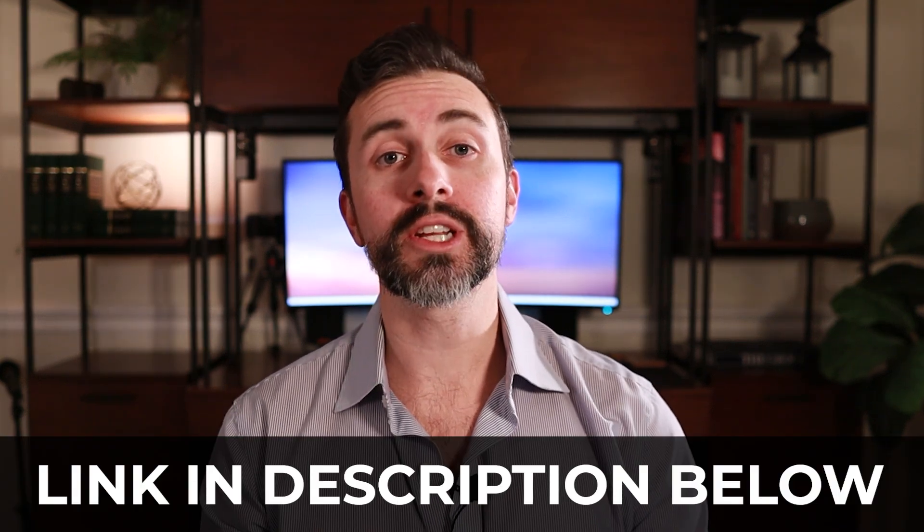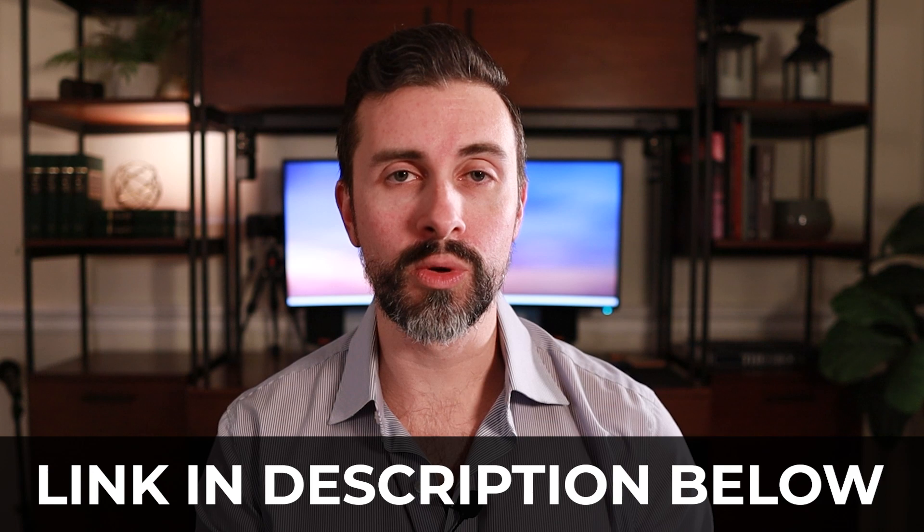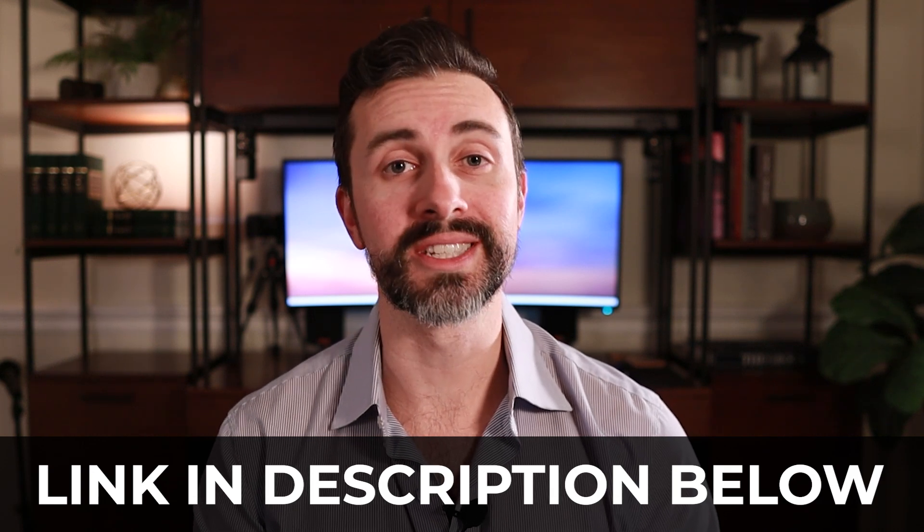I'll cover other modules in other videos, so make sure to subscribe and follow, and check out all that content as well. Feel free to check out the link down below for more information about the program itself. With that said, let's get to it.